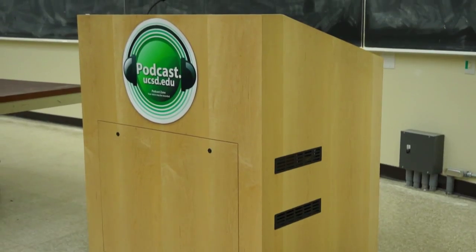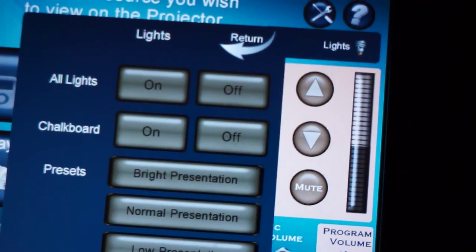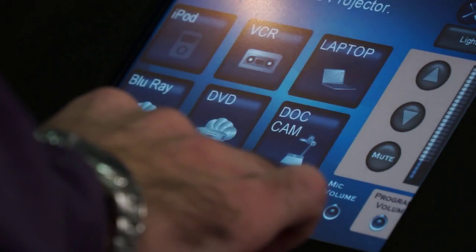In lecture halls, easy-to-use touch panel controls installed at the podium will allow faculty to adjust lighting, volume, and switch between sources with a touch of a nearby button.